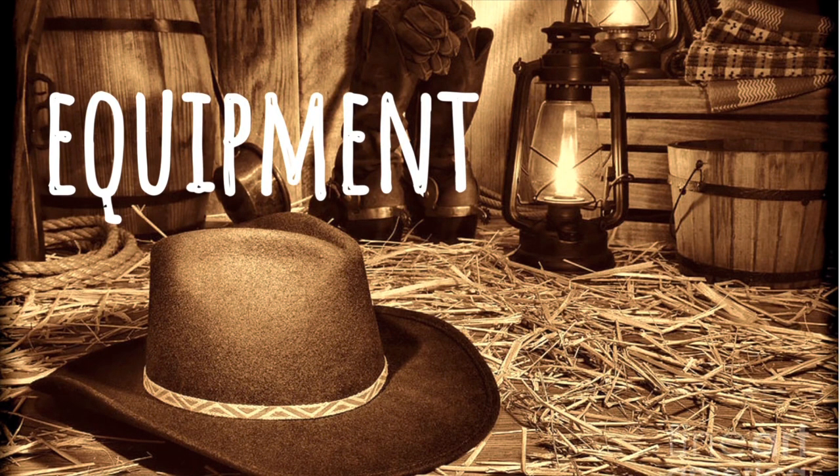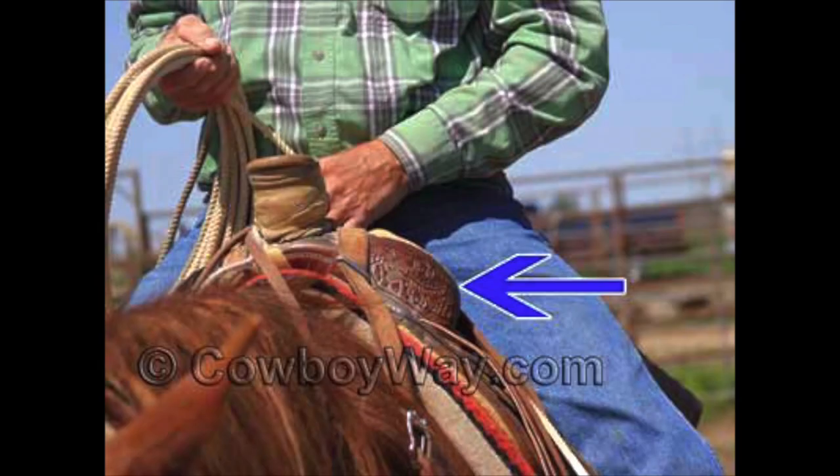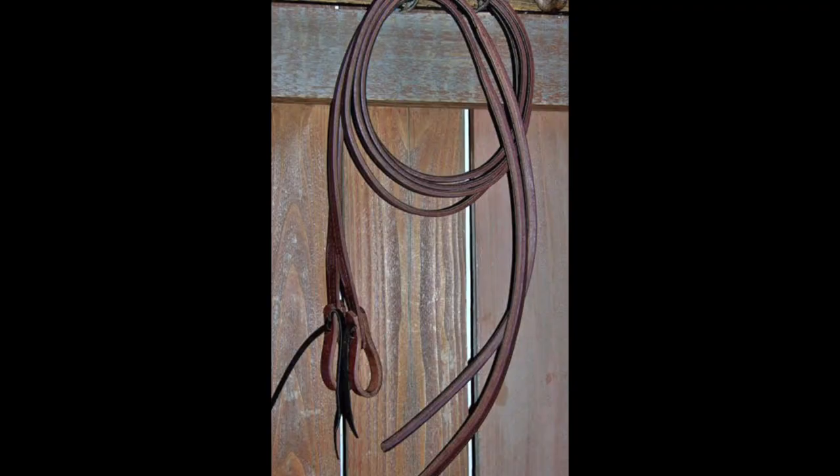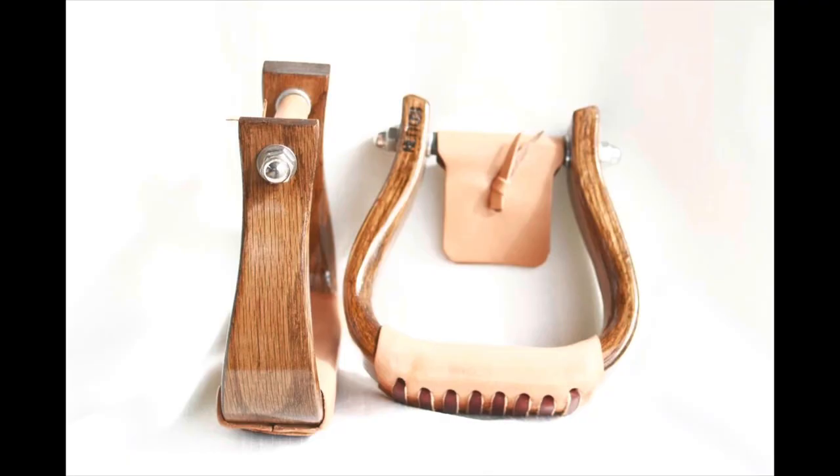Finally, we're going to talk about cow puncher equipment. Cow punchers tend to use swell fork saddles because they like to have something blocking them when on a bucking horse. Cow punchers also like to ride in split reins — this way they can get off their horse and still have one rein attached to the horse and one rein off.